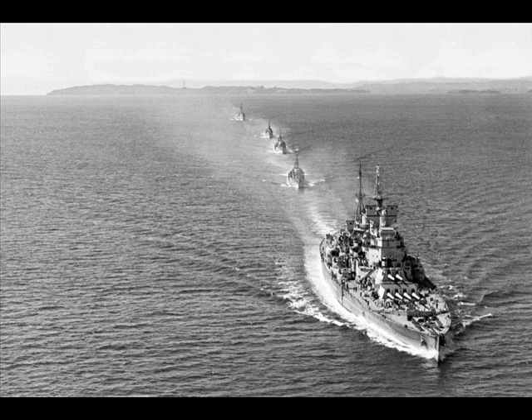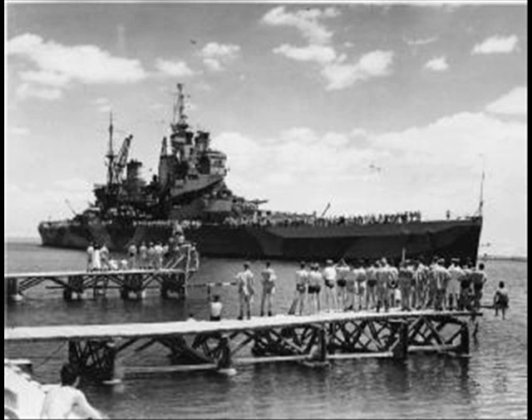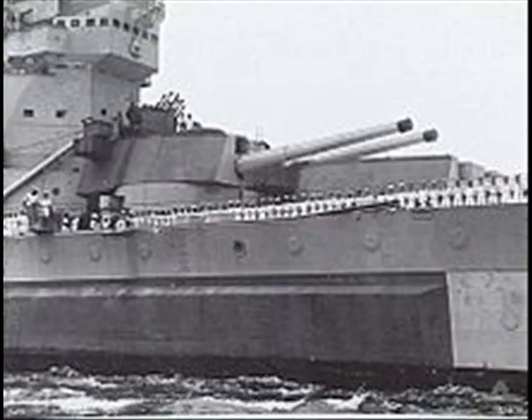HMS Howe was the last ship of five to be built. Constructed by Fairfield, she was laid down on the 1st of June 1937, launched on the 9th of April 1940, and commissioned on the 29th of August 1942. She had a short active career, becoming a training ship in 1946 and being placed in reserve. She was broken up for scrap in 1957.